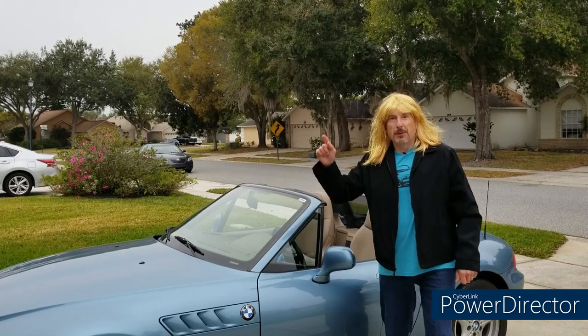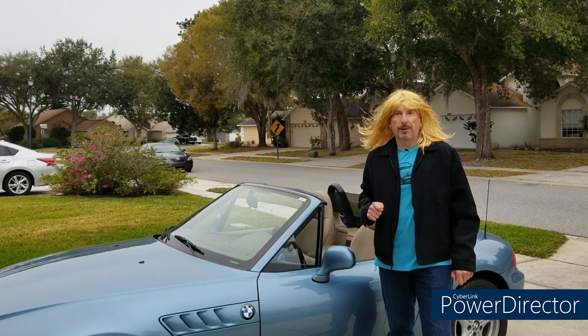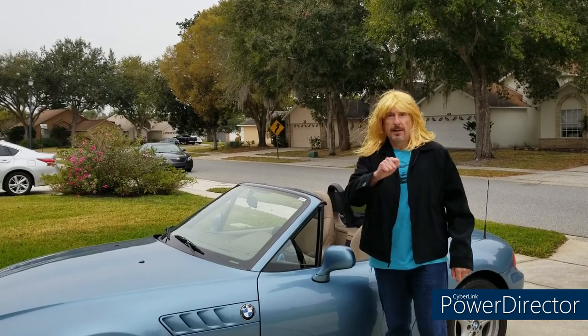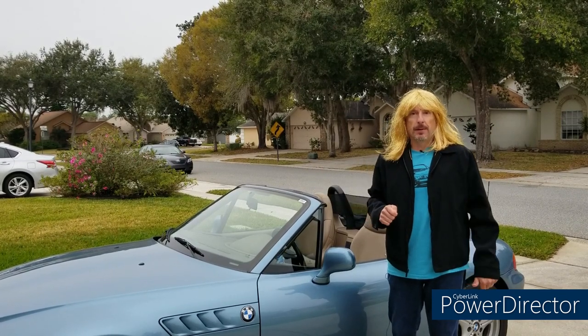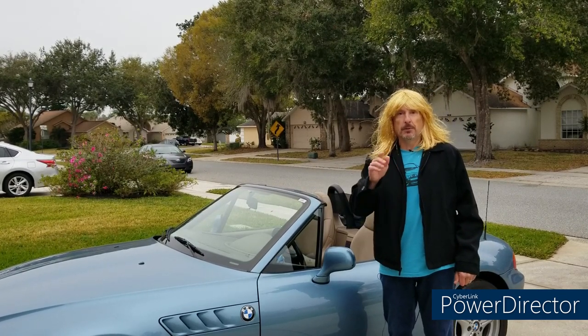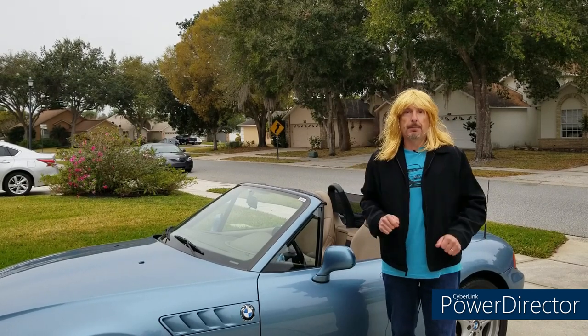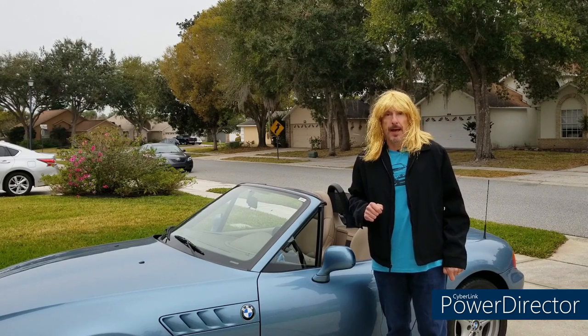Hello, happy people and welcome to your Moment of Zed, the YouTube channel dedicated to the most beautiful car in the world, the BMW Z3 — or as the folks in York call it, the Z3. I'm Mark, and I'm back after a rather long gap between videos. I do apologize; got busy with the holidays and a few other things. Happy belated new year, and thank you for sticking with me — I certainly appreciate that.